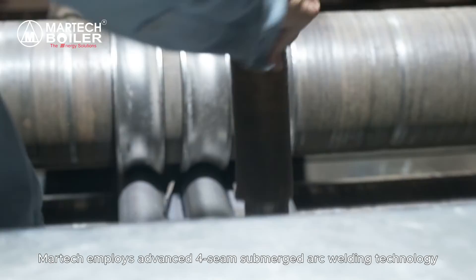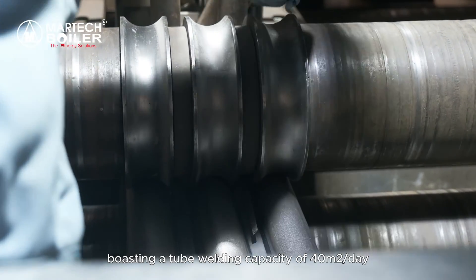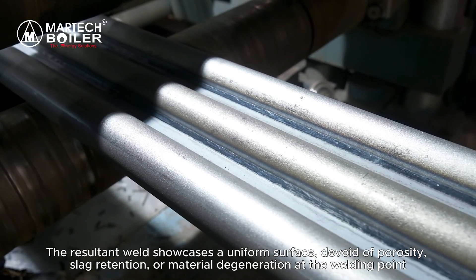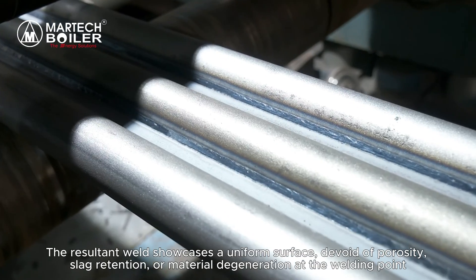MarTech employs advanced 4-seam submerged arc welding technology, boasting a tube welding capacity of 40 square meters per day. The resultant weld showcases a uniform surface, devoid of porosity, slag retention, or material degeneration at the welding point.